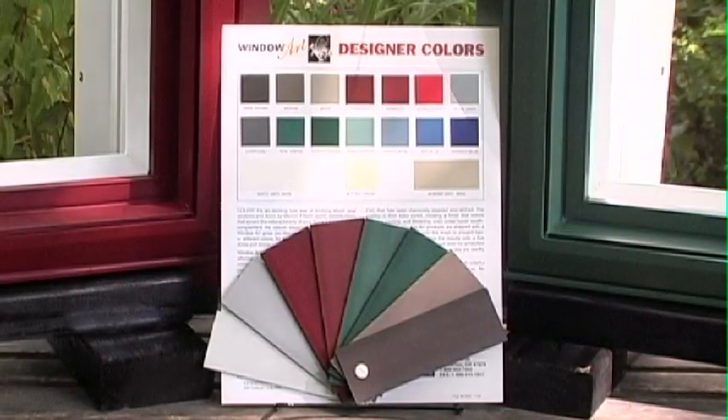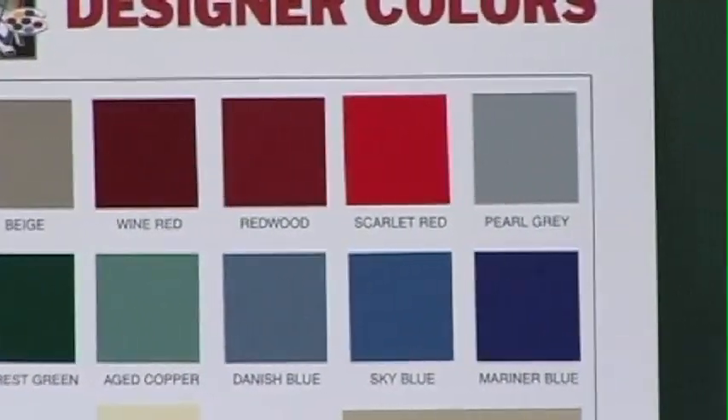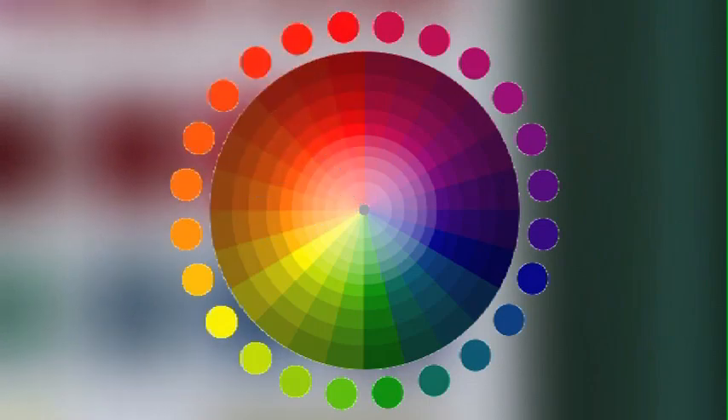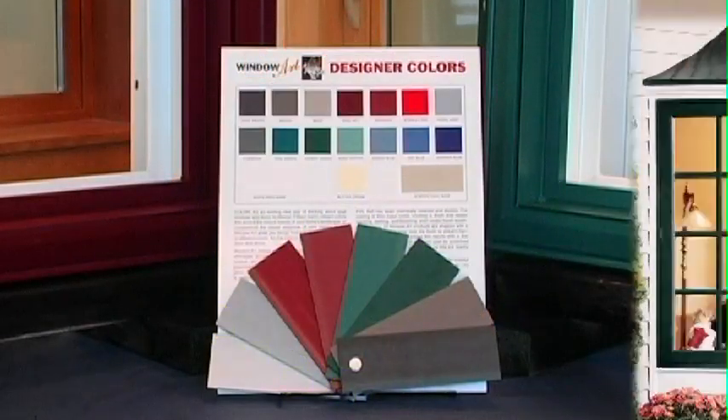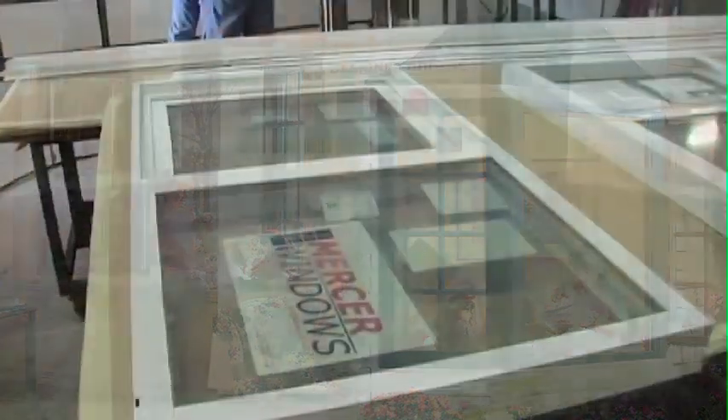Warm, vibrant colors that accent the beauty of your home's design intent. Choose from 17 standard colors or have us custom match your dream color. Whatever you choose, Mercer Color is affordable, durable, and easy to maintain.